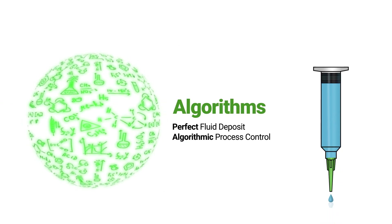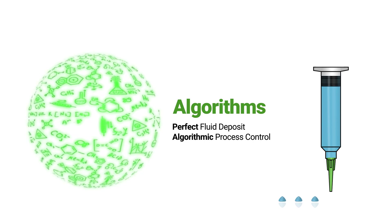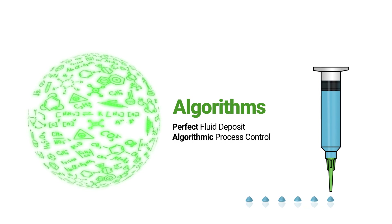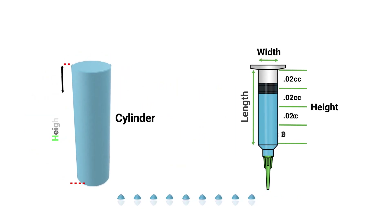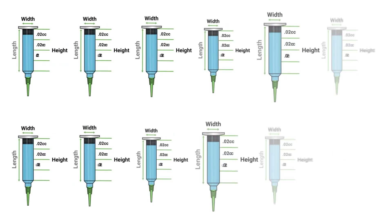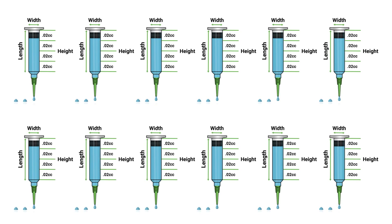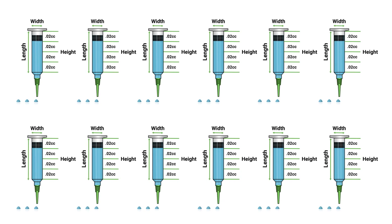This video explains how the smart dispenser's design achieves process validation and agency certification with the highest degree of efficiency. Engineering the perfect fluid deposit and applying it perfectly thousands of times a day in production line after production line is not only possible, it's also much easier than one may think. The key is using algorithms. The syringe holding the adhesive is a cylinder. To correctly calculate an exact volume of adhesive dispensed from it, an algorithm must be applied. Once applied, the algorithm is executed time and time again with the highest degree of repeatability. It's the only way to truly standardize multiple workstations in a production line.